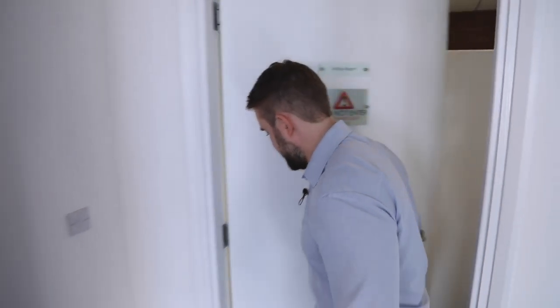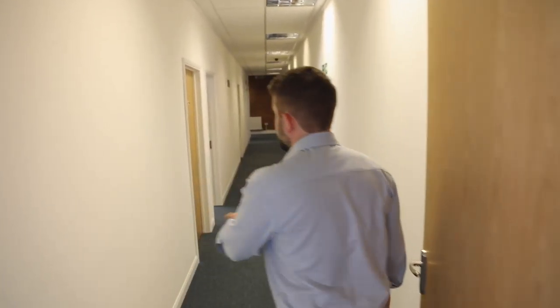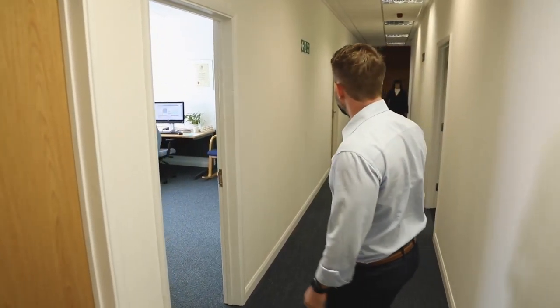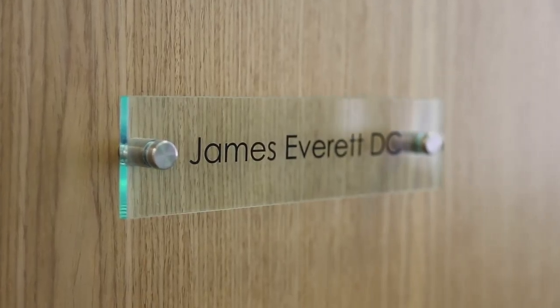Now if we go back down through here, this comes into the treatment area section. We've got Prab Chandok's room — one of the chiropractors — and this is my clinic area, my office.